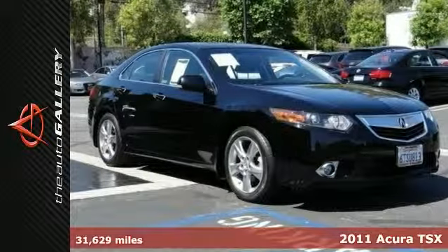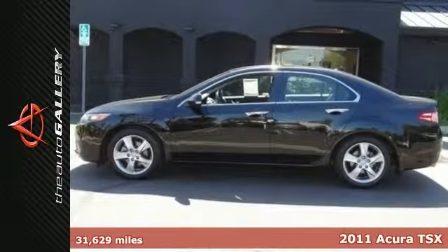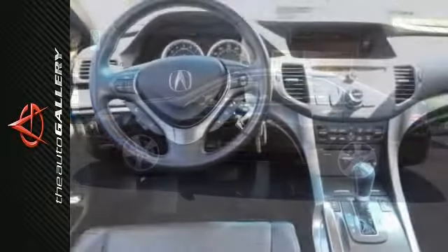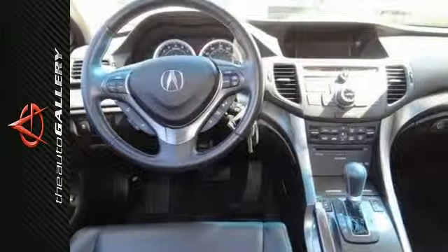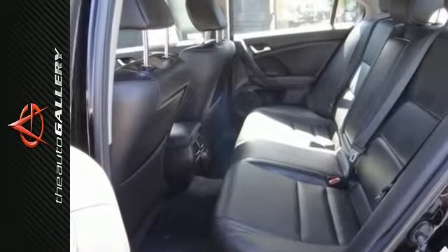Here at the Auto Gallery Audi, we try to make the purchase process as easy and hassle-free as possible. We encourage you to experience this for yourself when you check out this fantastic 2011 Acura TSX. Climb into this great Acura TSX knowing it will always get you where you need to go, on time and every time.